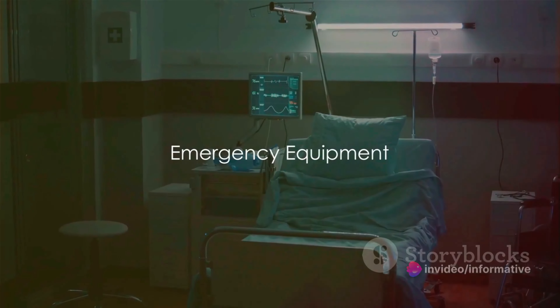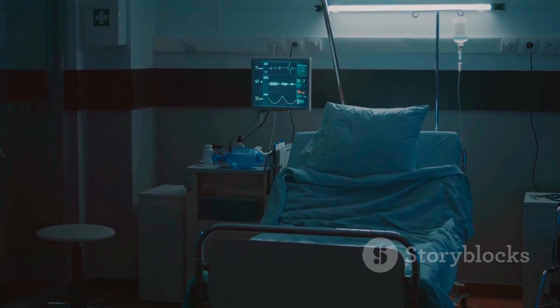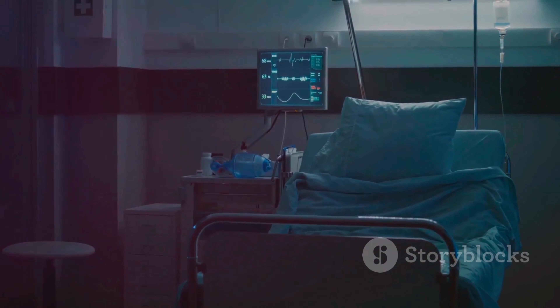And finally, the emergency equipment — the ever-ready crash carts that hold life-saving medications and equipment in case of complications.